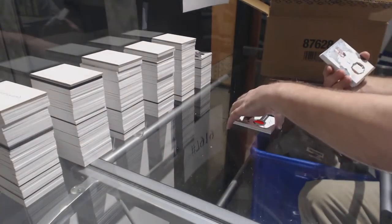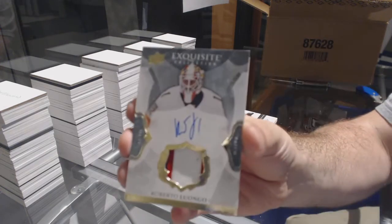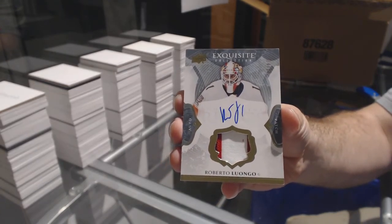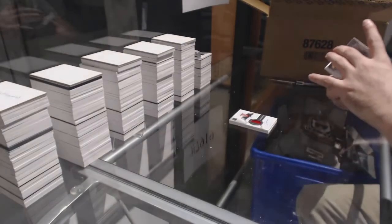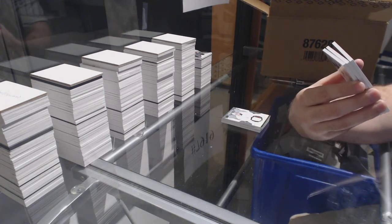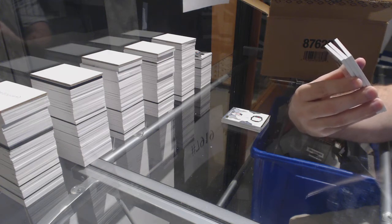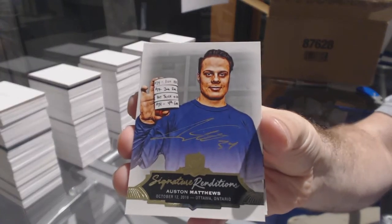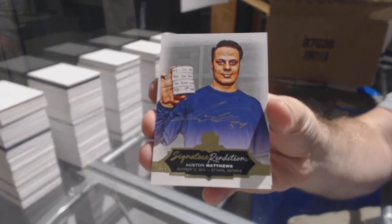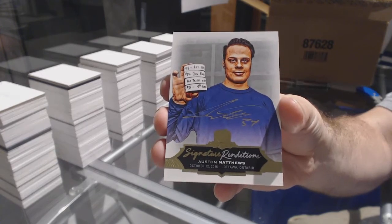For the Panthers, we have a short print Exquisite Relics Patch Auto, Roberto Luongo. We've got signature renditions auto for the Maple Leafs, Auston Matthews. Matthews number two.